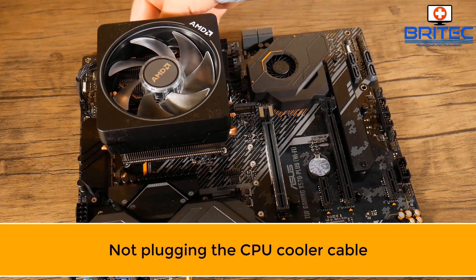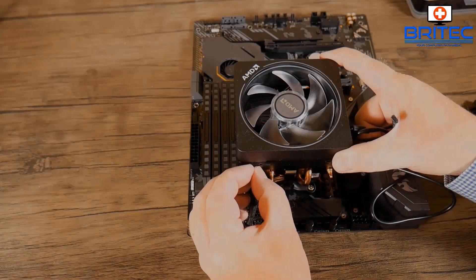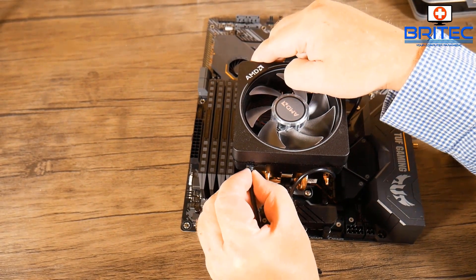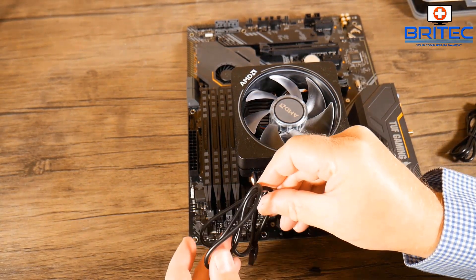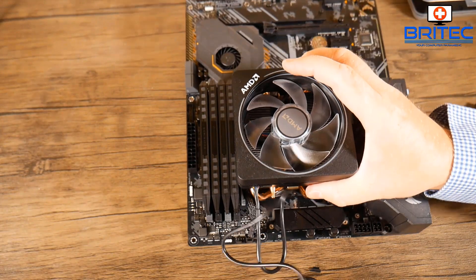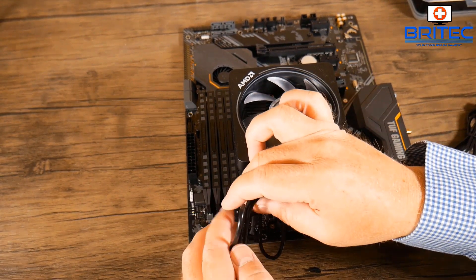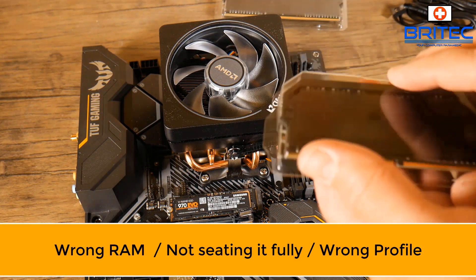Also important is plugging in the CPU cooler cable. On different models you may get RGB and a PWM connector — make sure it's going into the CPU_FAN header on the board, not the CPU_PUMP header, which is for the water cooling pump and may cause an error on boot. If you don't plug in the fan connector, the fan won't spin up. You'll still have a heatsink on the CPU, so it shouldn't cause immediate damage, but temperatures will get toasty and you'll need to rectify that.